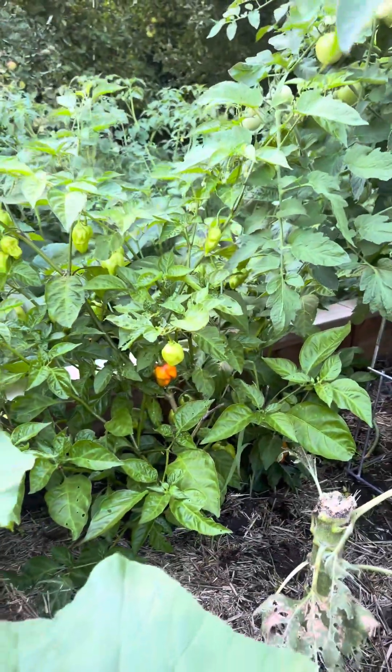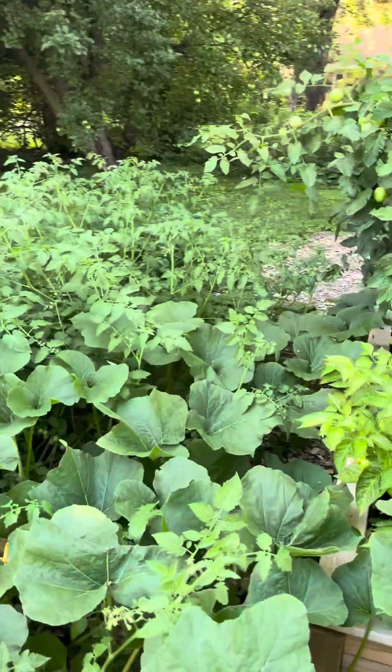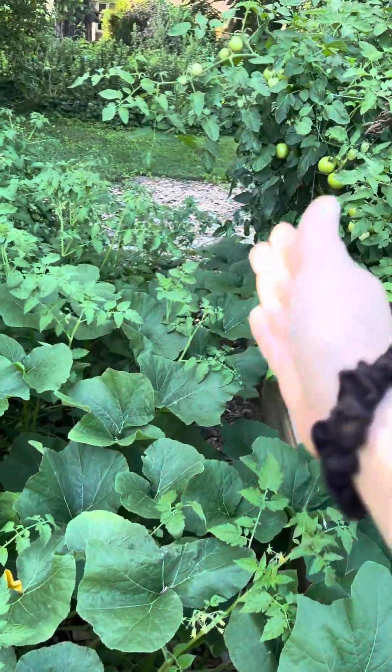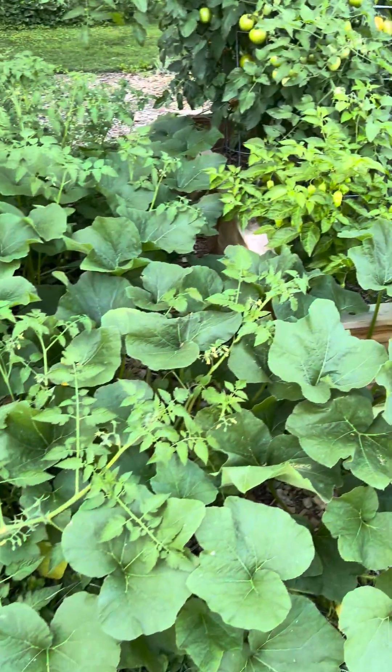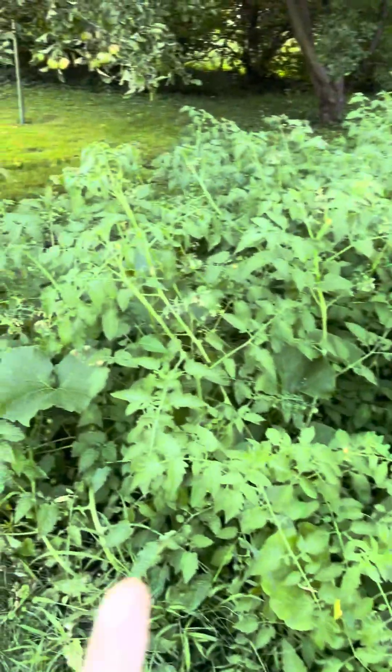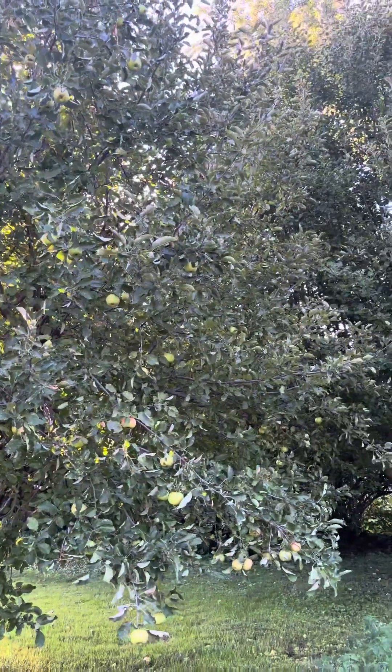We have some peppers ready. This sunflower just snapped and died. Over here is a complete jungle — I can't even get in between the cherry tomatoes and our regular garden bed. This butternut squash is all just one plant and it's even gone all the way through here. Our apple trees are looking pretty good.